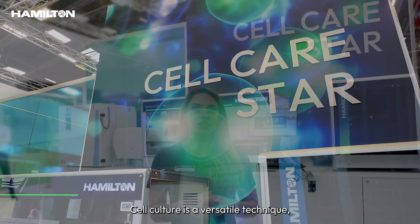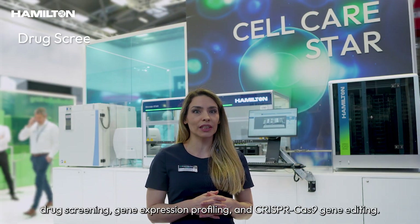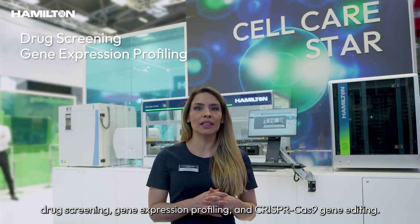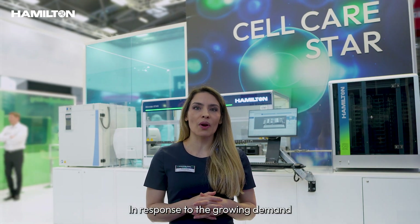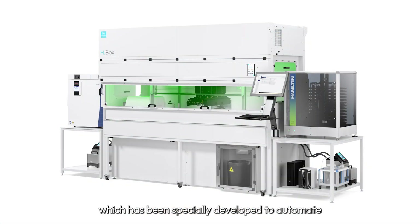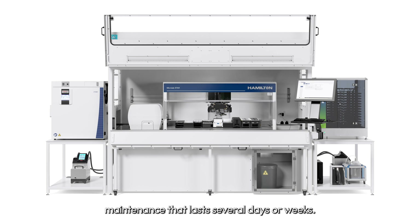Cell culture is a versatile technique playing a key role in assays such as drug screening, gene expression profiling, and CRISPR-Cas9 gene editing. In response to the growing demand for cell culture automation in life sciences, we introduced Cell Care Star, which has been specially developed to automate the key steps into the adherent cell culture maintenance that lasts several days or weeks.